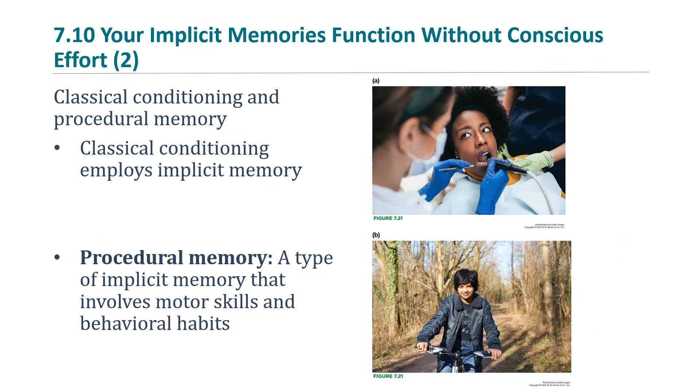Two types of implicit memory are classical conditioning and procedural memory. Classical conditioning employs implicit memory. You may learn to associate a stimulus such as a dentist with a certain response such as pain. I hate dentists — I'm afraid of them. I've experienced this classical conditioning, but it wasn't a conscious decision to be afraid of dentists. It happened on an unconscious level because the dentist was paired with uncomfortable situations when I was a child.